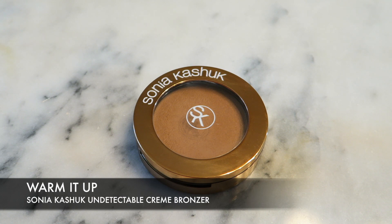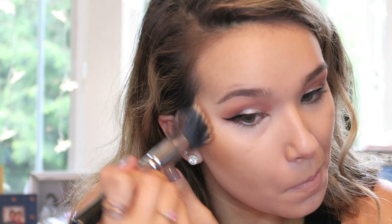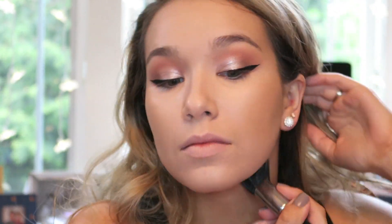To warm up my complexion even more, I'm using the Sonia Kashuk Undetectable Cream Bronzer. I cannot begin to tell you how impressed I am with this product and how well it lasts on my skin. I was a little worried it would break up and get splotchy throughout the day since it's a cream product, but no — it's so awesome. I love the consistency and it goes on great with a little stippling brush.